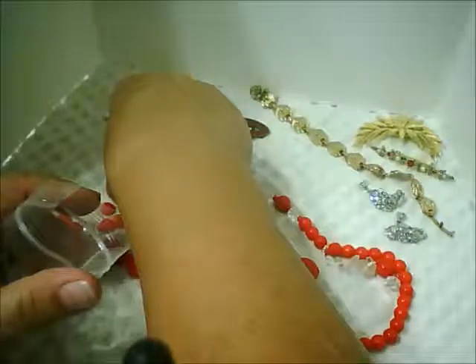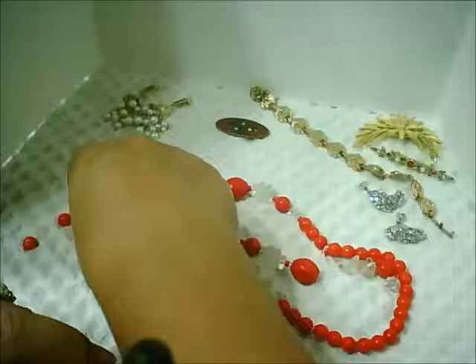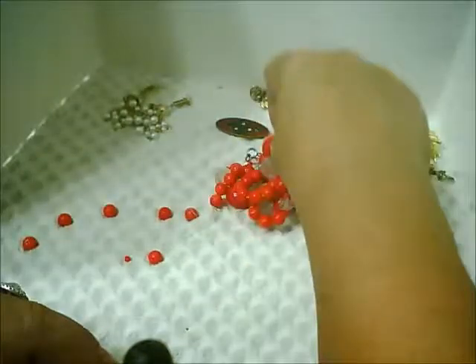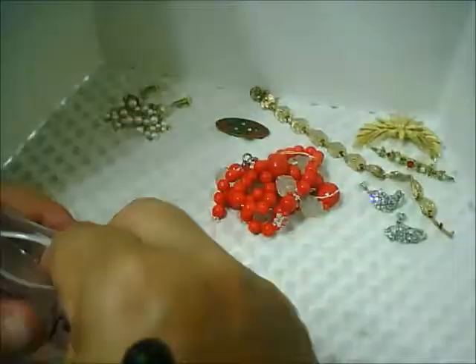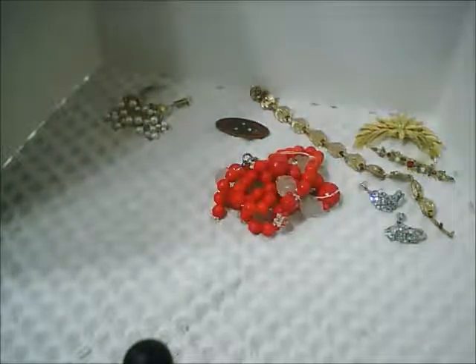I'm just going to put the loose beads back in the bag and put this off to the side so you can remember it was one of my thrift items. I don't think I've lost any beads — of course it fell on the floor, but I think I got all the beads. I'll have to look under the dresser; that's where they tend to go.